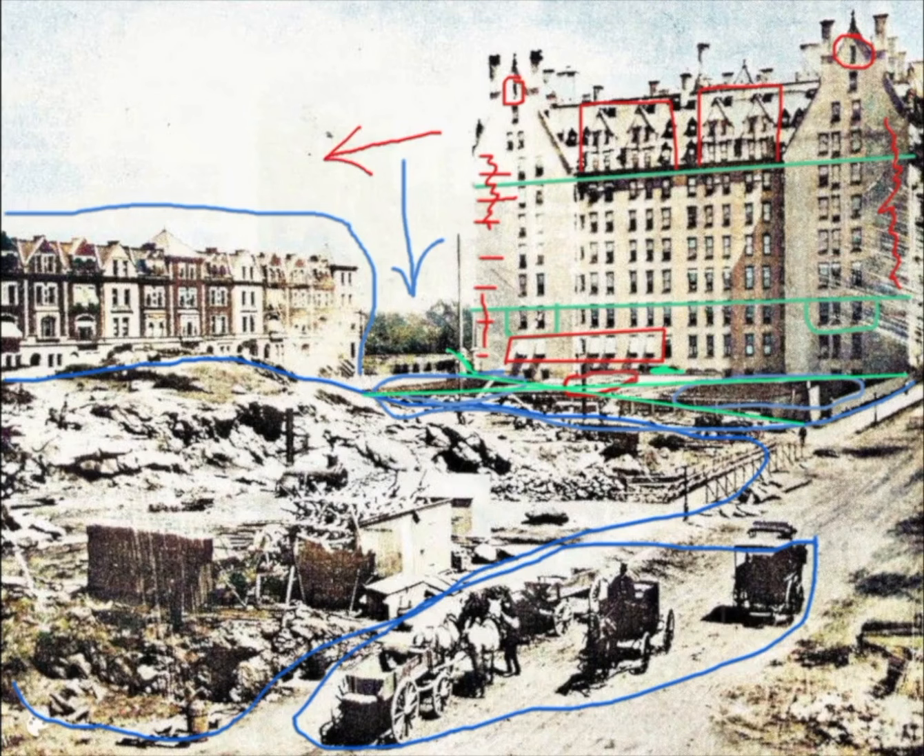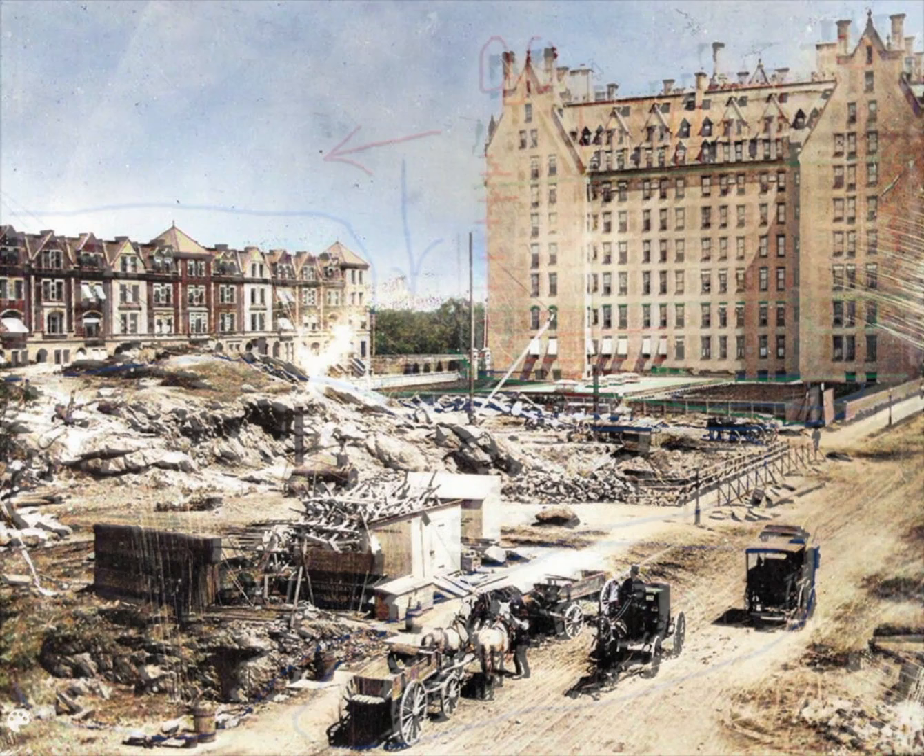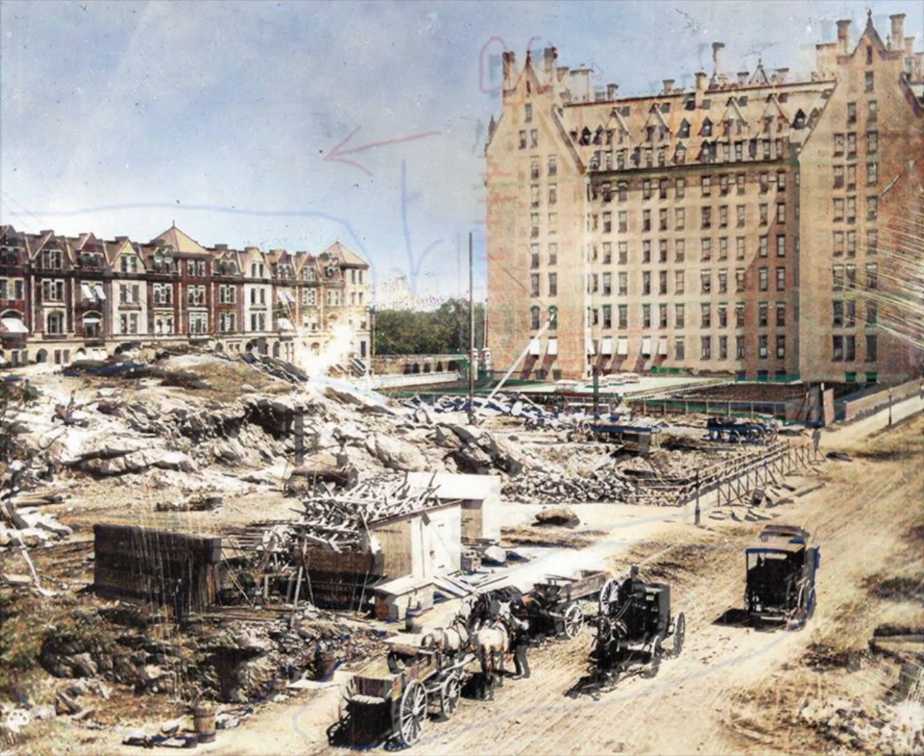And so this concludes this photo analysis of the west side of the Dakota. If you want to learn more about the incredible architecture, design, and history of the Dakota apartment building, please check out my books on Amazon or anywhere else you buy books. If you have any thoughts about this subject, please put them in the comments below.